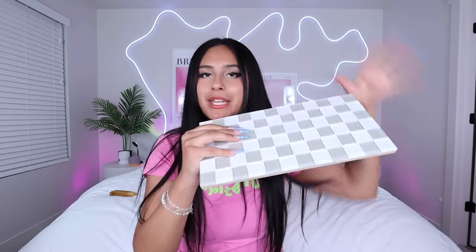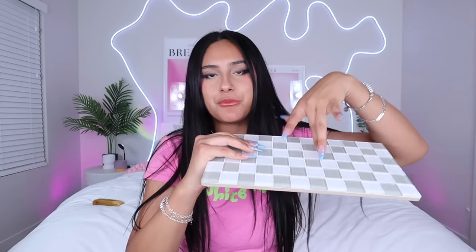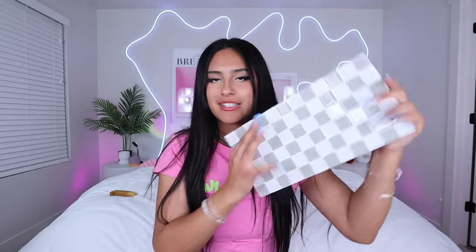This next thing is a home decor item — this gray and white checkered tray. I was thinking of putting it in my bathroom: I can put my mouthwash, toothpaste, toothbrush, rings, and jewelry on it and have it act as a catch-all tray. It kind of looks like something I could buy at Lowe's for two dollars, but it's fine.